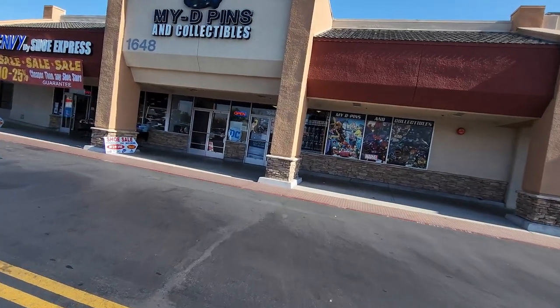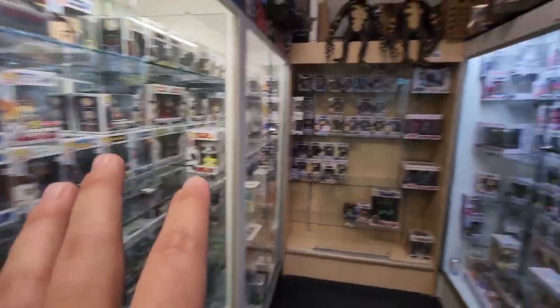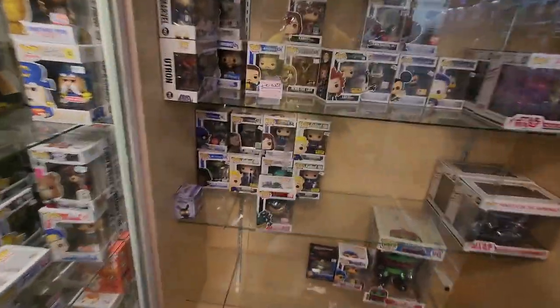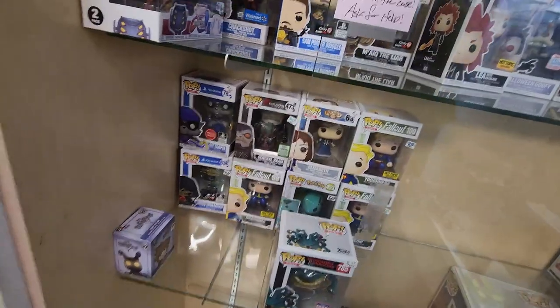First stop of the video, we're going to go to My D-Pins and Collectibles. Let's go check it out and see what they got. So this is towards the back of the store but they do have a little bit of sections of stuff. There's a couple things that I like. I already own this Pop — Sly Cooper. That was a game that I played a lot when I was a kid on the PlayStation 2.